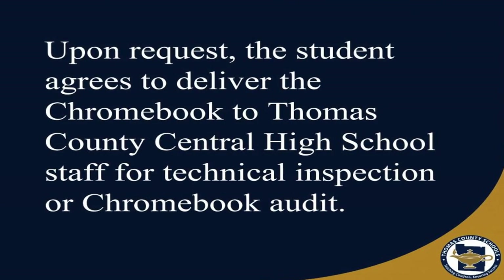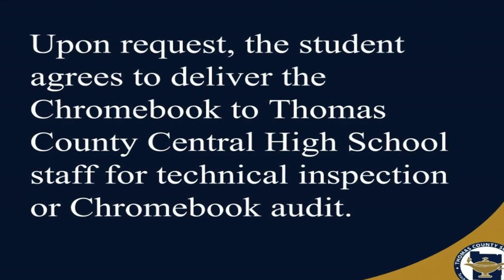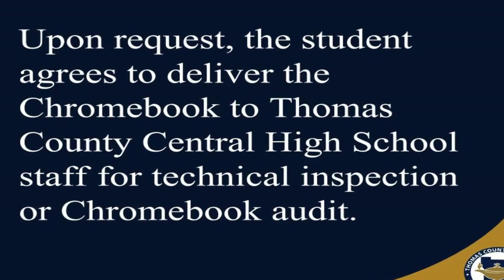Upon request, the student agrees to deliver the Chromebook to Thomas County Central High School staff for technical inspection or Chromebook audit.